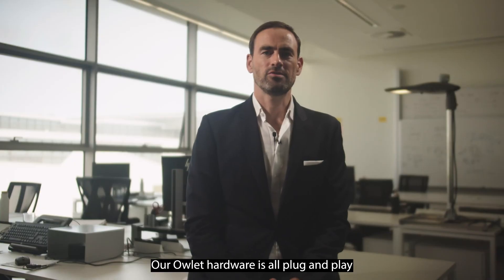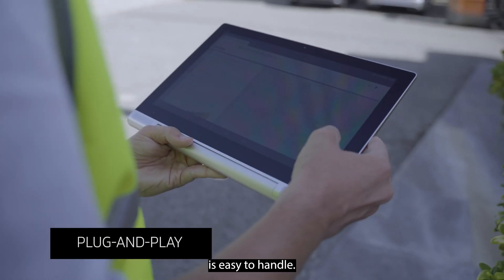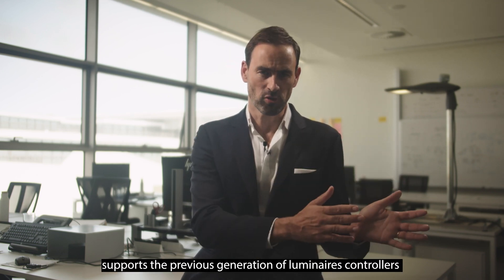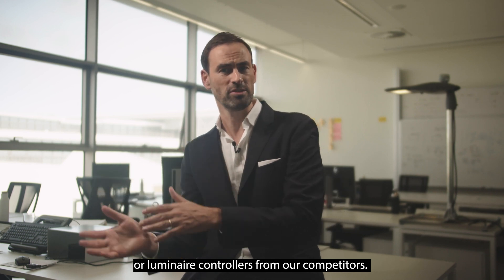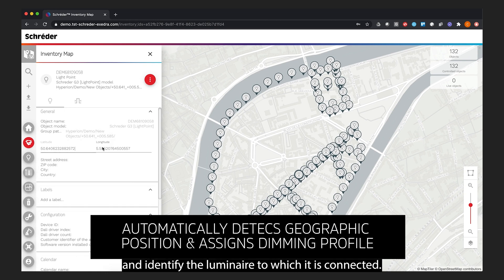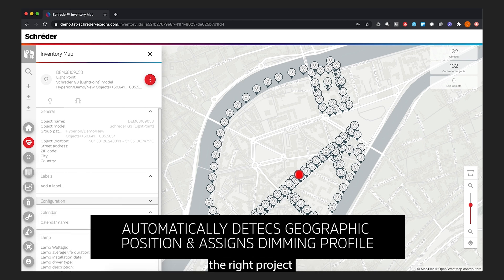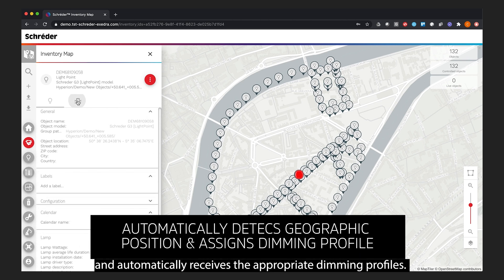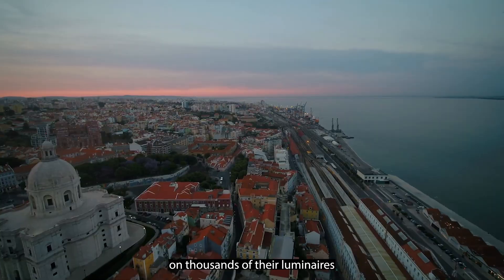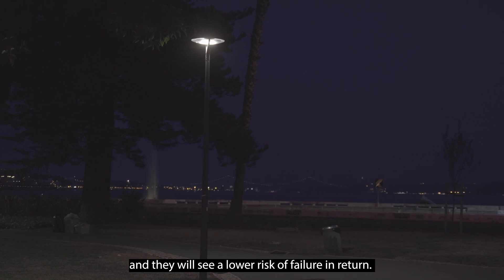Our OLED hardware is all plug-and-play, meaning the installation and configuration of the luminaire controller is easy to handle. No other solution supports the previous generation of luminaire controllers or luminaire controllers from our competitors. The new luminaire controller will automatically detect geographical position and identify the luminaire on which it is connected. The software then assigns the right project and automatically receives the appropriate dimming profile. This means that cities can install our streetlight-controlled solution on thousands of their luminaires at a lower cost, and they'll see a lower risk and failure in return.